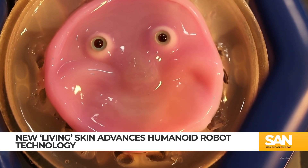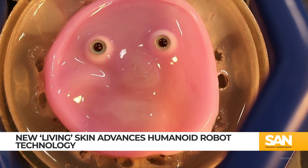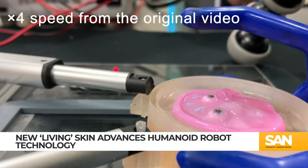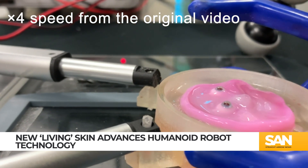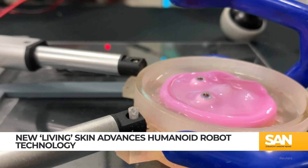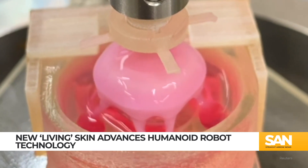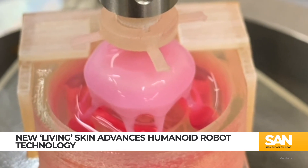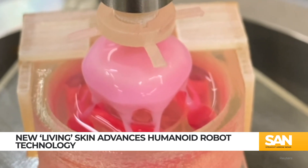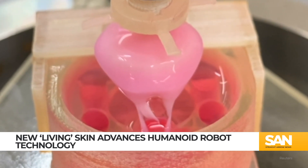The latest comes from scientists at the University of Tokyo. They've created a type of skin from human cells — the pink gooey material stretching to form something of an awkward smile. It might be unsettling, but it's also a glimpse of where this technology could be headed. Using a special gel loaded with skin-forming cells, researchers were able to sculpt a living layer that adheres to robotic surfaces.